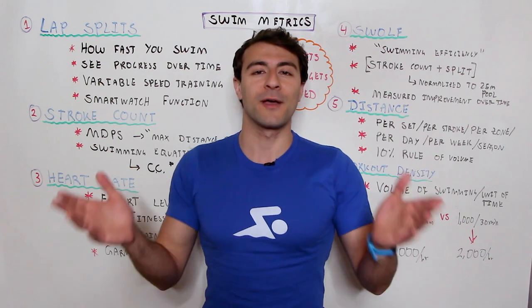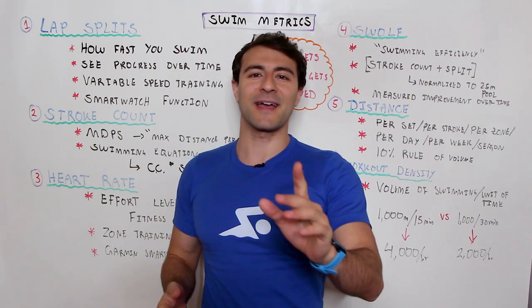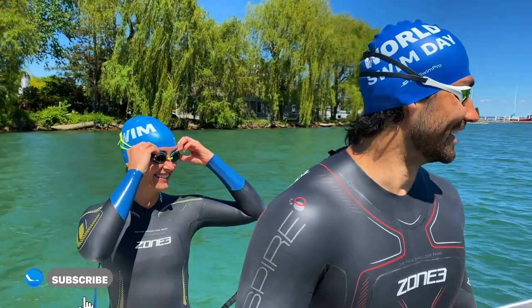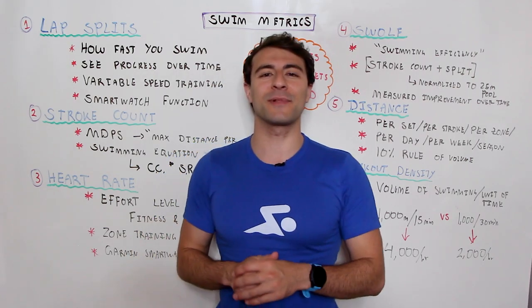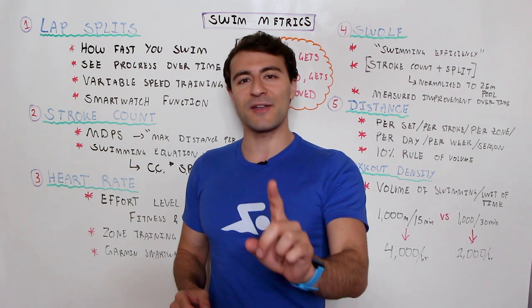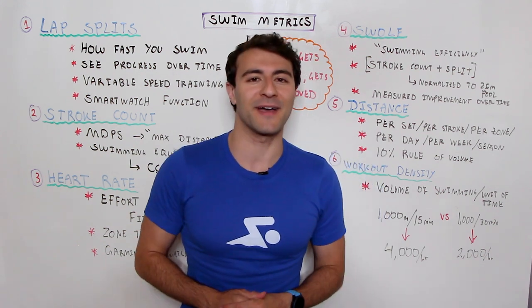If you are new here to MySwimPro, welcome! My name is Faris Sabati, co-founder and CEO, and I'm going to help you improve your performance and health both in and out of the water. If you're not already subscribed to the channel, make sure you're subscribed, like this video, and let me know down below in the comments which metric is most important to you.